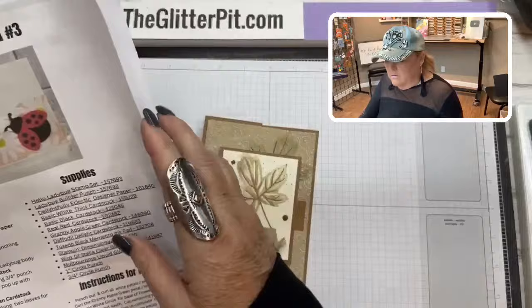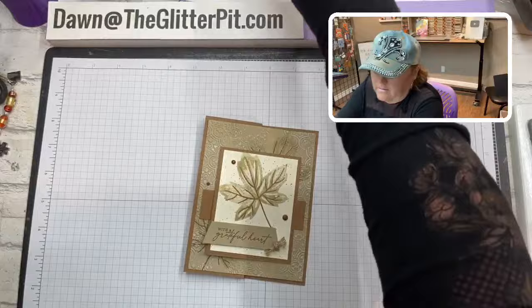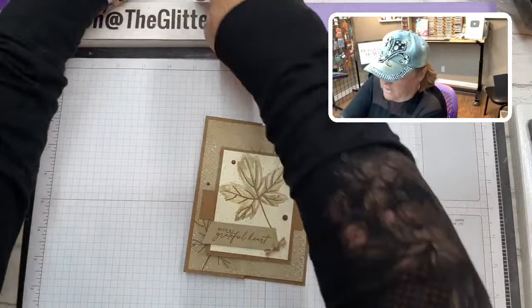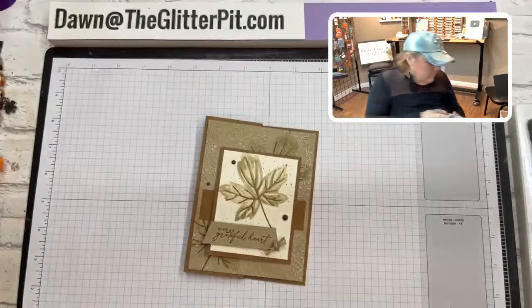Card number nine — this would be a really sweet Thanksgiving Day card if you send those out. I normally don't send Thanksgiving Day cards, but I do like thank-you cards and grateful cards, so this would definitely fit that bill.